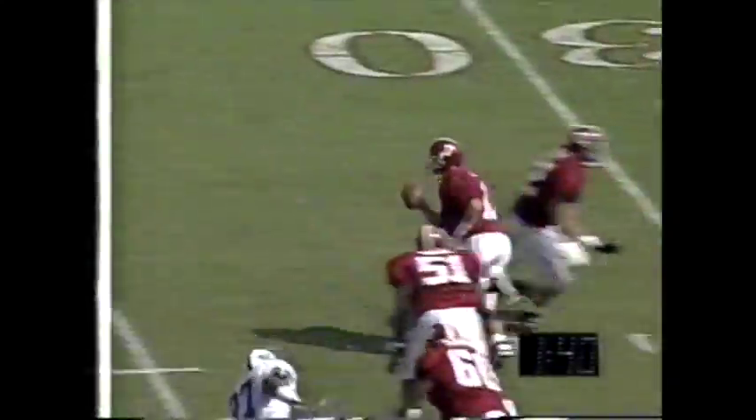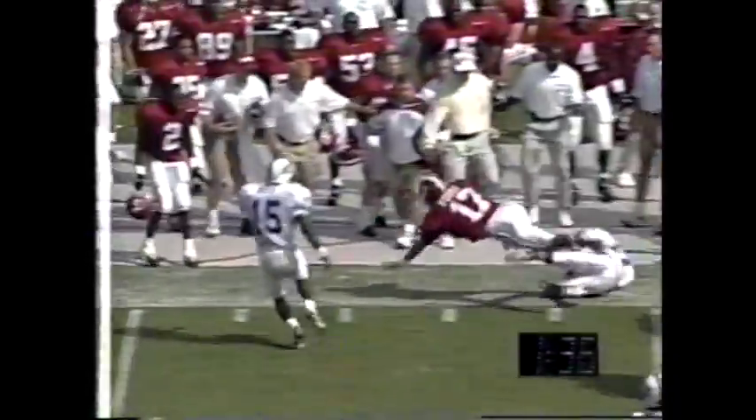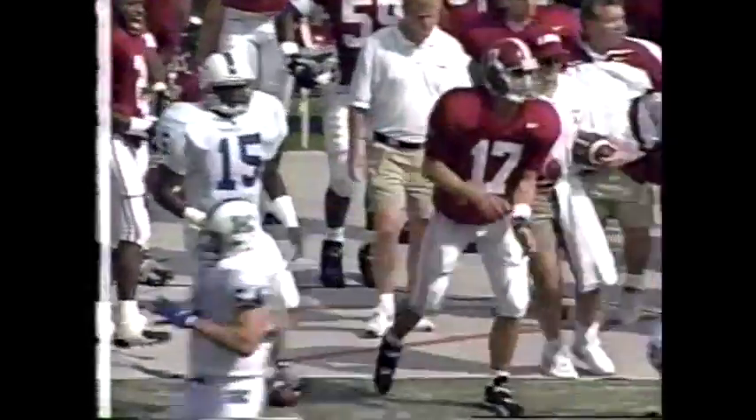And again more pressure up the middle. Warren works his way out of it, gets out of bounds — stop the clock. First down Alabama.